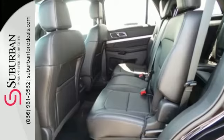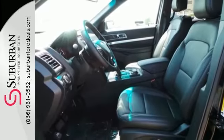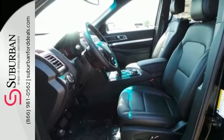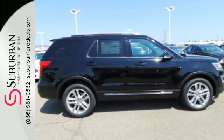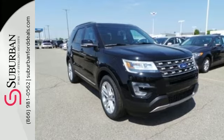Get back to your roots in comfort with space for all your supplies and rear auxiliary climate control to keep all three rows of passengers energized for the experience. Rediscover your own adventurous nature. Take this Explorer for a test drive.